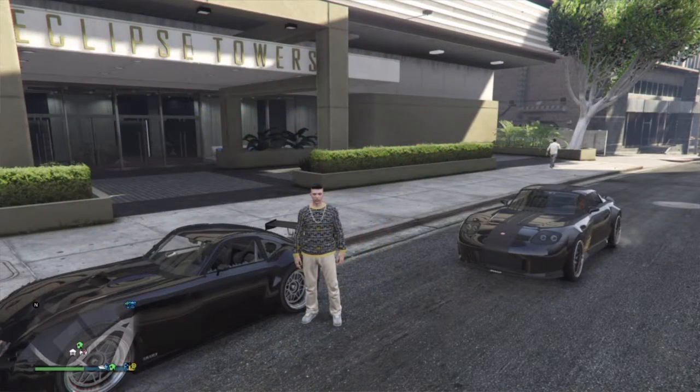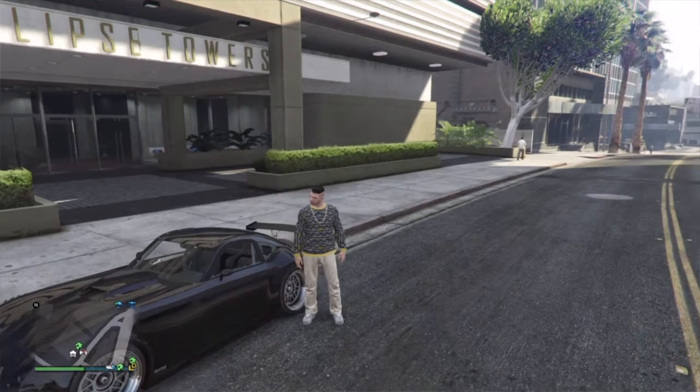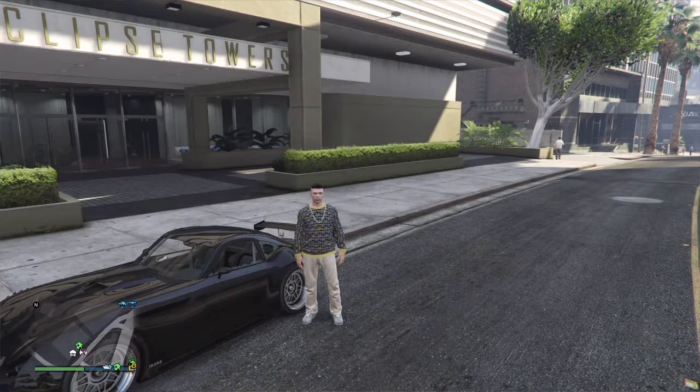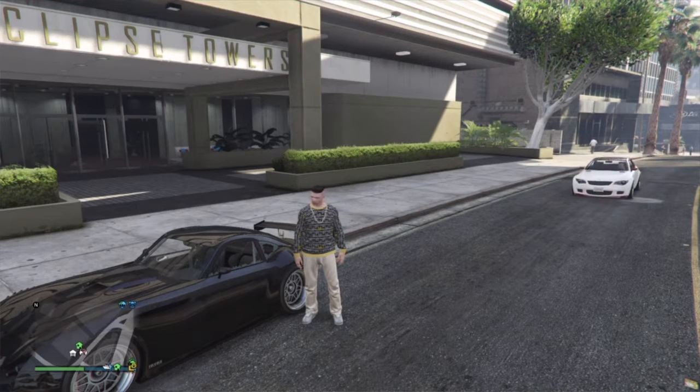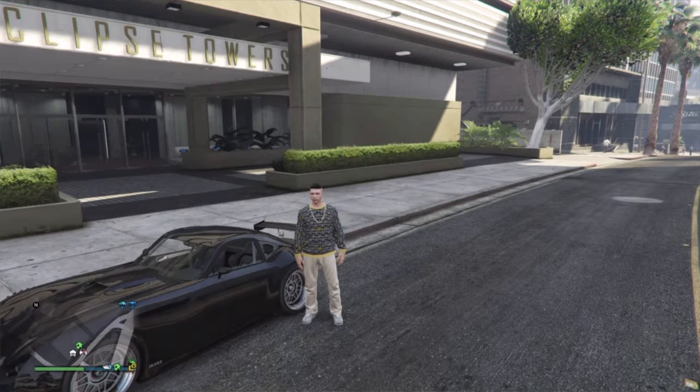Hey guys, Rocks453 here and I'm back with another preview of the latest DLC — Executives and Other Criminals. Right now I'm just about to buy an apartment, one that you can customize.